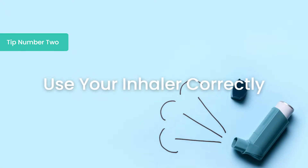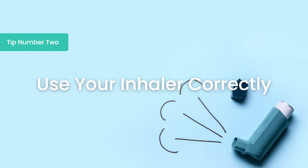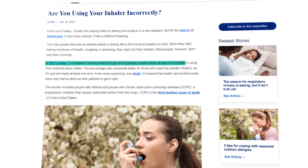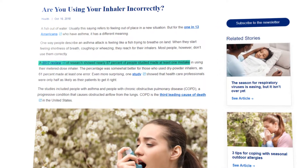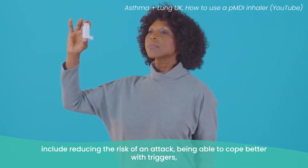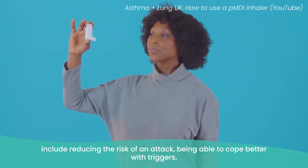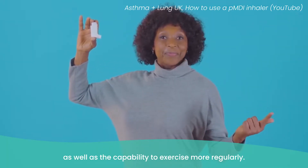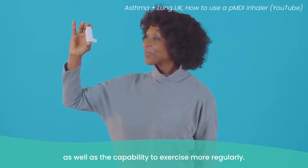Moving on to tip number two, which is to use your inhaler correctly. In a review of asthma device errors, 87% of people studied made at least one mistake when using their metered dose inhaler. The implications of correct inhaler technique include reducing the risk of an attack, being able to cope better with triggers, improving the quality of your sleep, causing less disruption to your day, as well as the capability to exercise more regularly.